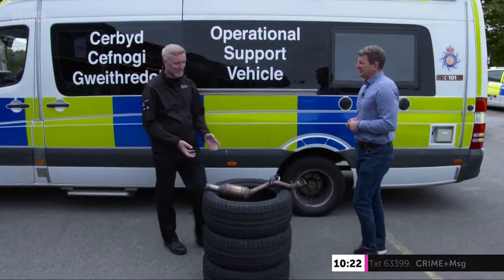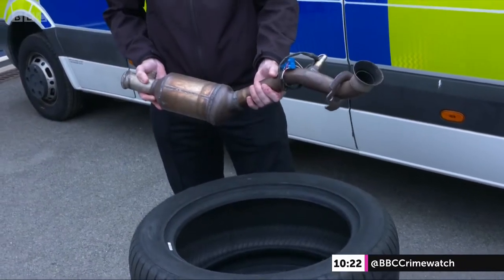Mark, first of all, tell us what a catalytic converter does. So this is a catalytic converter, this piece here, as part of the exhaust system.